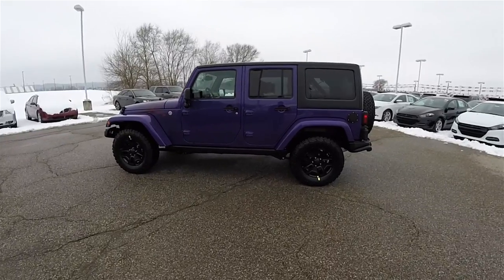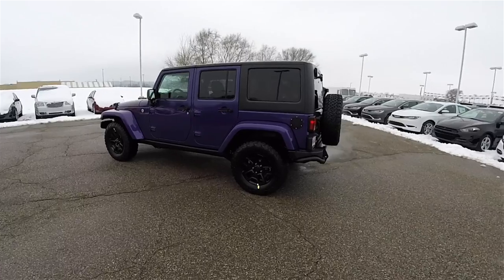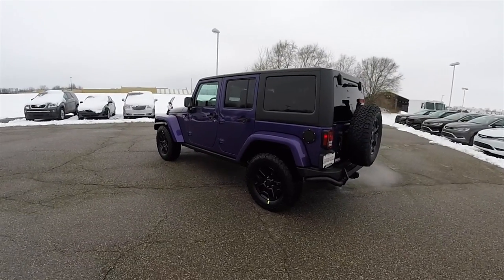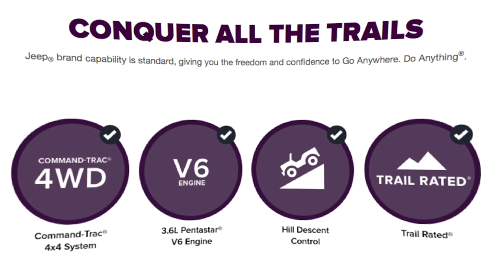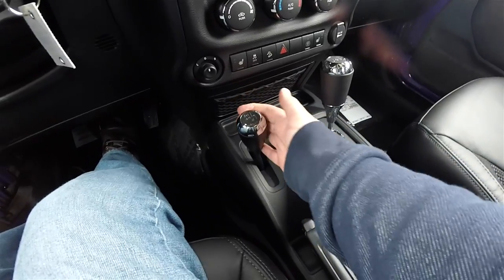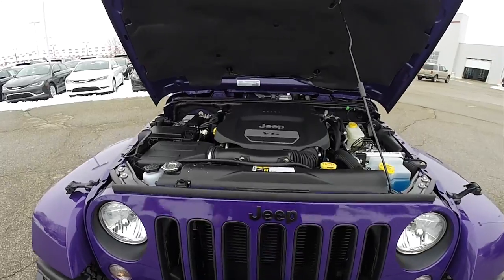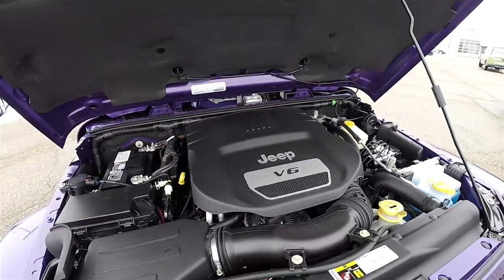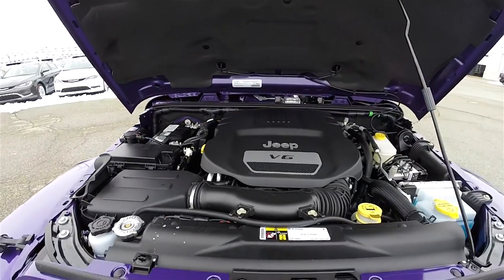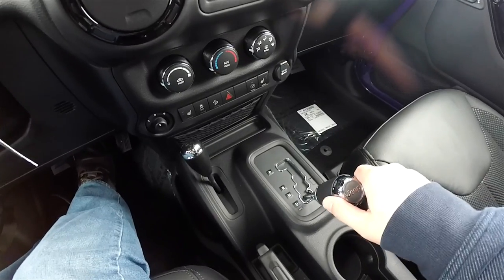This Backcountry is painted in an extreme purple pearl coat, has the black and diesel gray McKinley leather and sport mesh interior. This vehicle is four-wheel drive, has the Command Track four-wheel drive system with the Track Lock rear differential axle. It is powered by the 3.6 liter Pentastar 24-valve variable valve timing V6 engine, and has a five-speed W5A 580 Autostick automatic transmission.